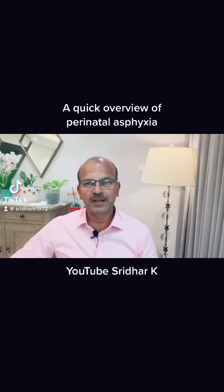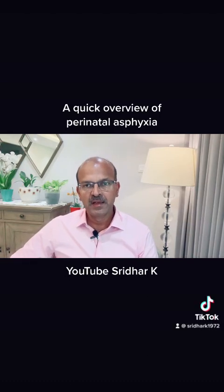I am Dr. Sridhar. I have covered a few important topics in tutorial format. Now, I will be discussing perinatal asphyxia.